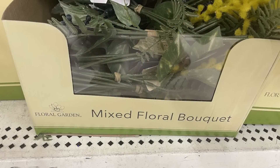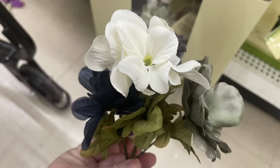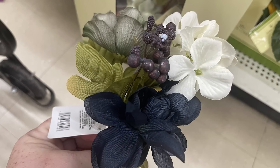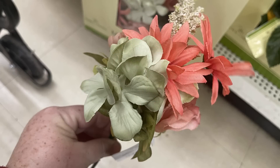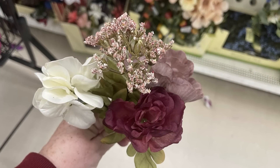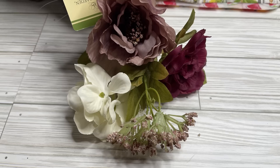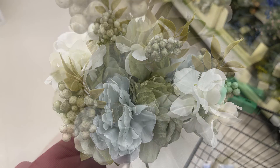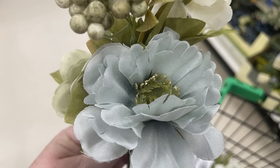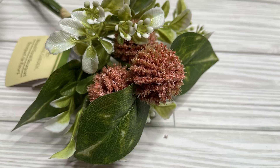We've got these mixed floral bouquets by Floral Gardens and there are quite a few to show you. One has a green, ivory, and blue flower with some blue berries attached — really pretty. We've also got the pink and dusty rose with a little bit of sage green and ivory, and then the wine-colored bouquet with darker wine, lighter dusty rose, and ivory. We've got the blue with sage green and ivory as well.